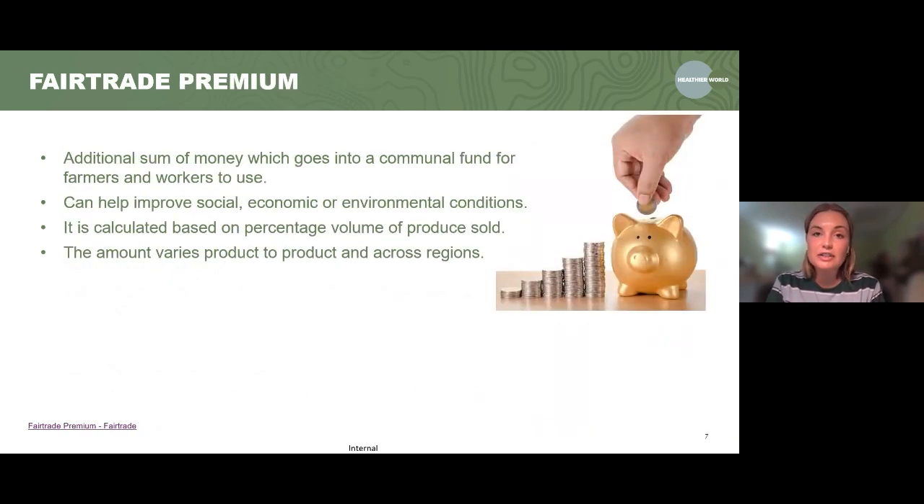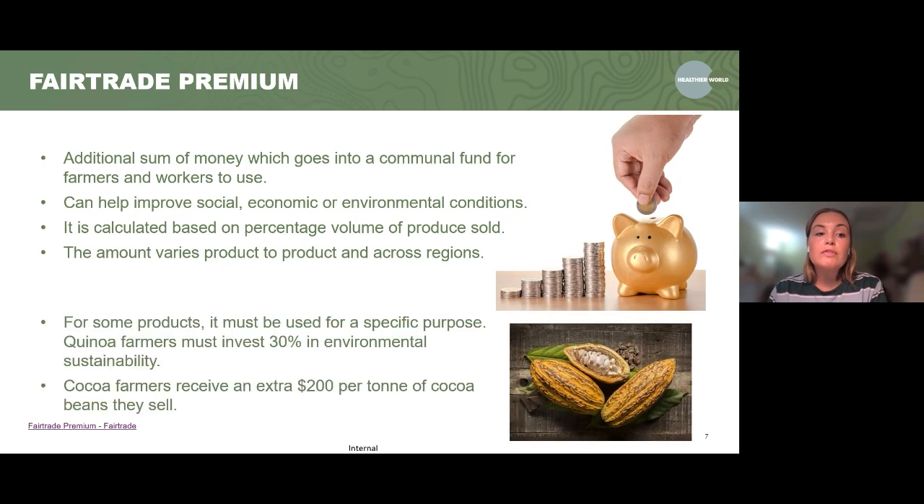Another thing is the fair trade premium. This is where an additional sum of money goes into a communal fund which farmers and workers both have access to. This premium can be used to help improve social, economic or environmental conditions, and it's calculated based on the percentage of the volume sold. This can vary product to product. For some products it must be used for a specific purpose — for example, all quinoa farmers must invest at least 30% of their fair trade premium into environmental sustainability. Cocoa farmers receive an extra $200 per tonne of cocoa beans they sell.